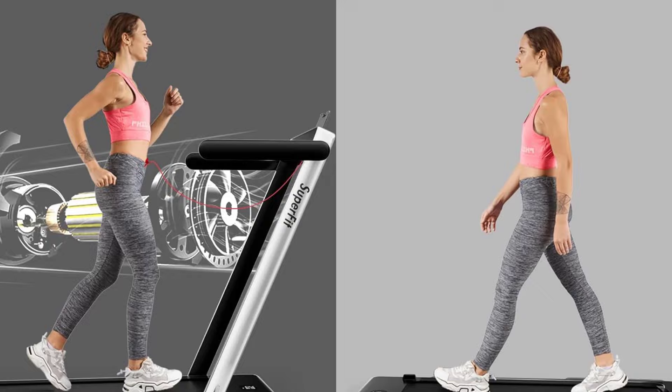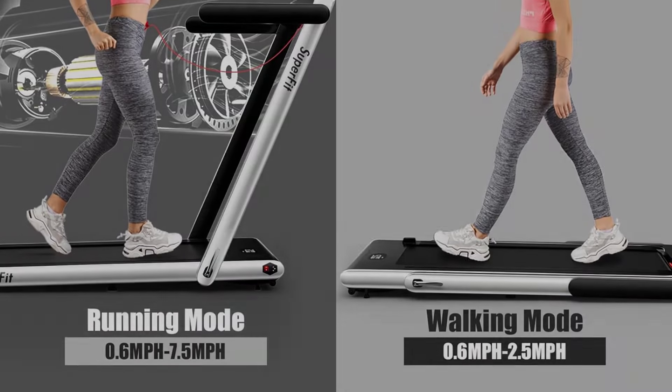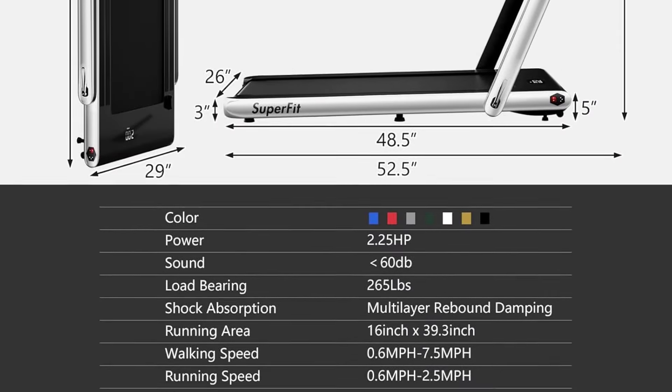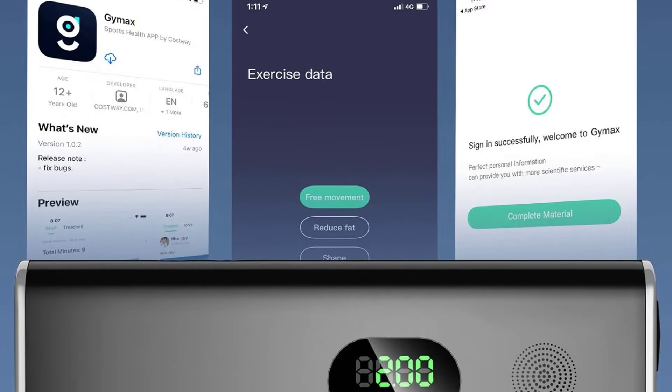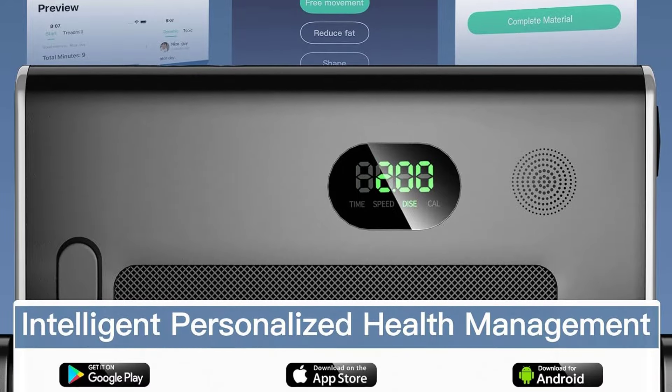Cons: The 39.3-inch by 16-inch running deck is too small to support lengthier running strides or taller athletes with longer gaits. According to the brand, this treadmill may overheat if placed on carpeted floors.